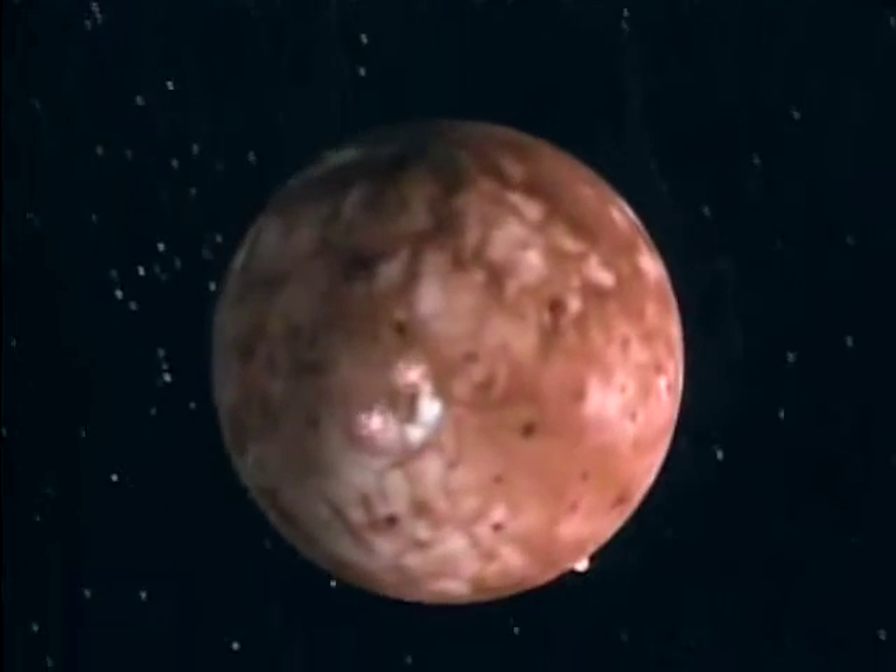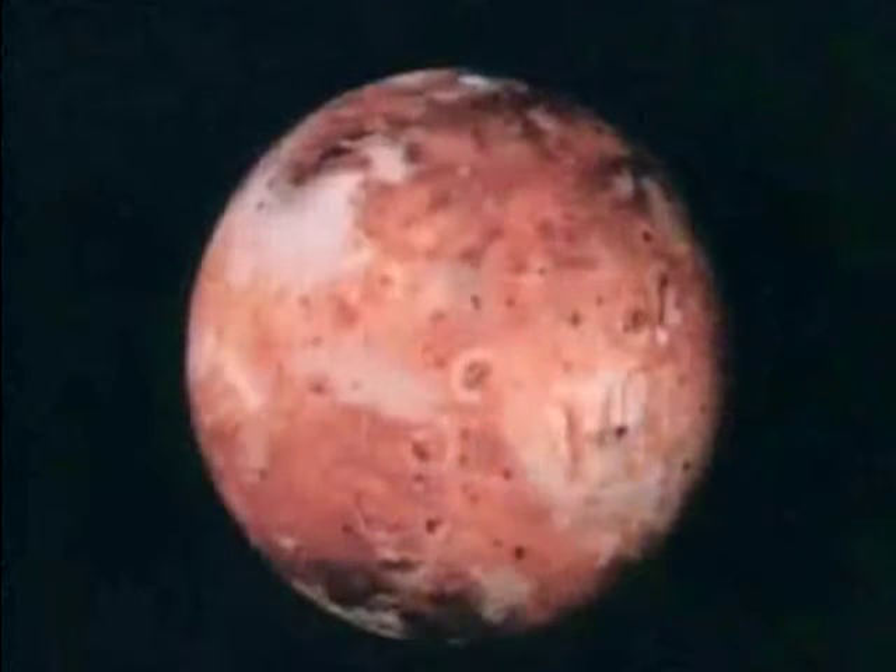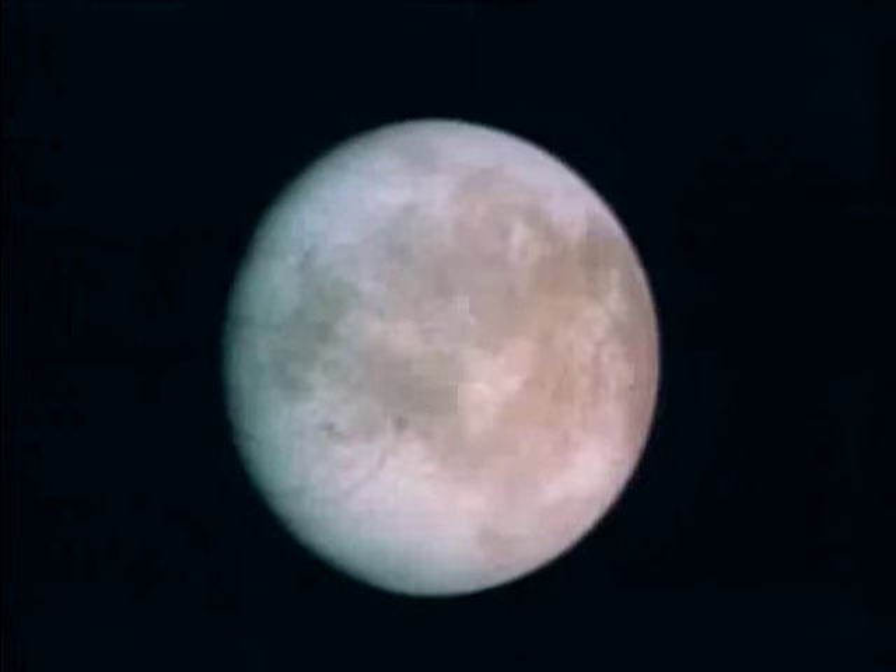This is the most dynamic and active geologic surface in the entire solar system. Volcanic lava flows. Each of these satellites are unique.